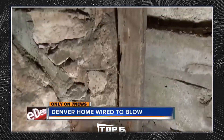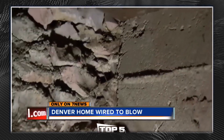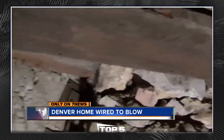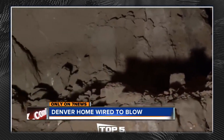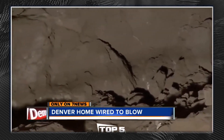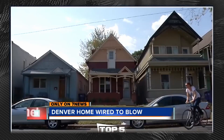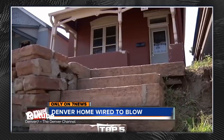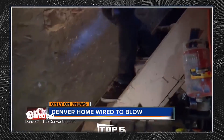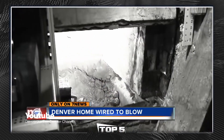There are secret passages, hidden wires, and this Denver home may have been booby-trapped by a local mobster. The homeowner discovered these little secrets during a very simple home remodeling project. 7 News reporter Jacqueline Allen takes us inside a Denver crime family's secret hideaway. On the outside, it may look like any other historic home in this North Denver neighborhood, but inside, the secrets of a gangster's paradise are finally revealed.